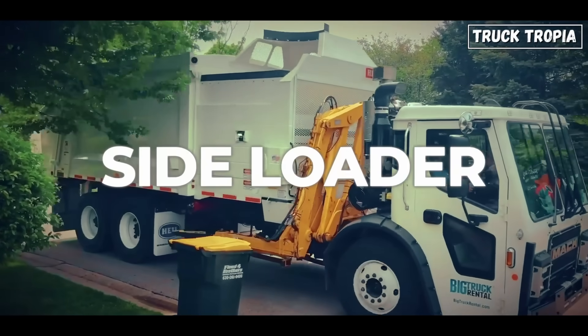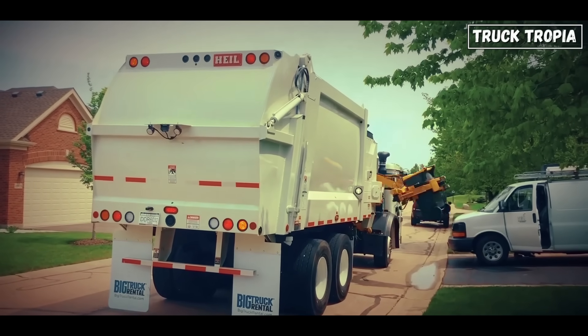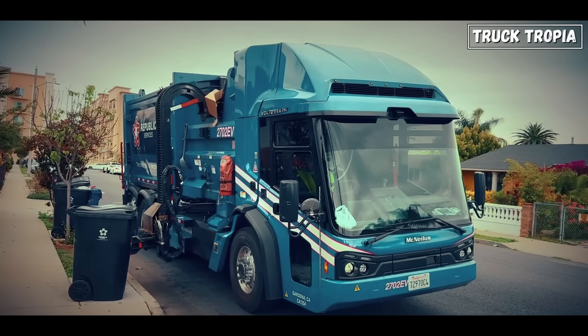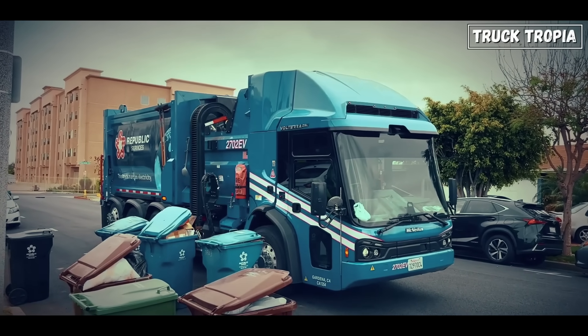Side loader: often fully automated, this type uses a robotic arm to pick up wheelie bins from the curb, dump them into a side hopper, and compact the contents automatically. This system is highly efficient for residential neighborhoods and requires fewer workers.